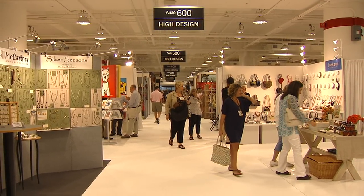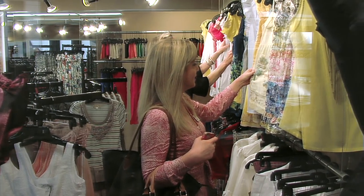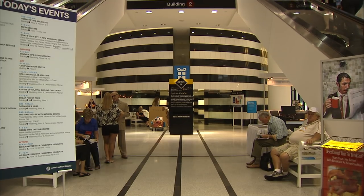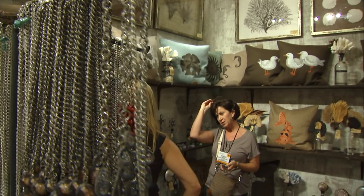With an unwavering mission to create and manage the highest quality trade shows, America's Mart offers the largest collection of home, rug, gift, and apparel product lines in the nation's most accessible, efficient, and inspiring marketplace.